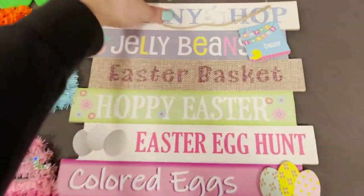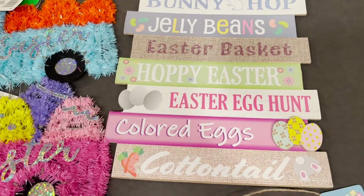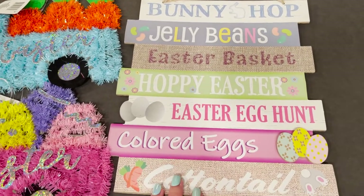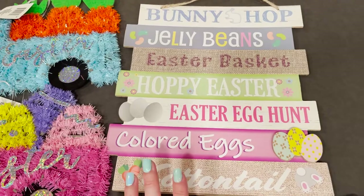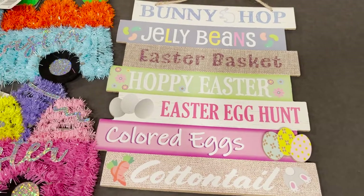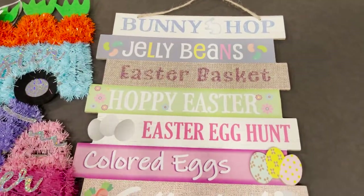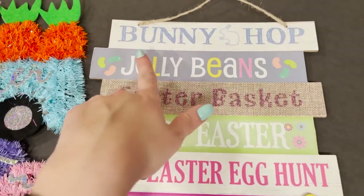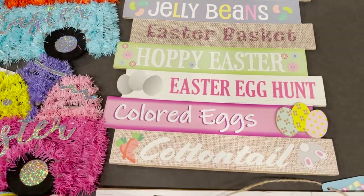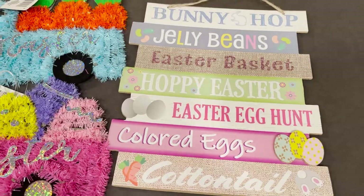In my recent St. Patrick's Day video you'll see I got a sign very similar to this — they also had one for Christmas. They have these signs with words all down them for each holiday season. This one says: 'bunny shop, jelly beans, Easter basket, hoppy Easter, Easter egg hunt, colored eggs, and cottontail.' They also had another one but I only needed one.